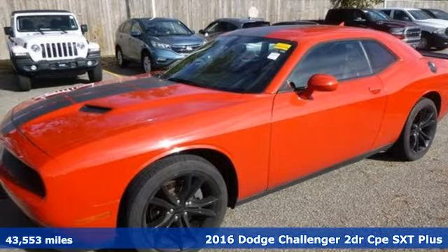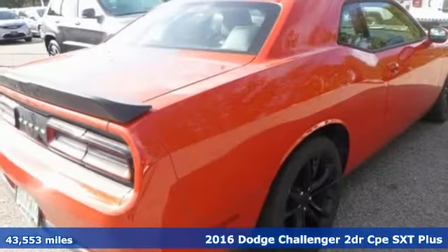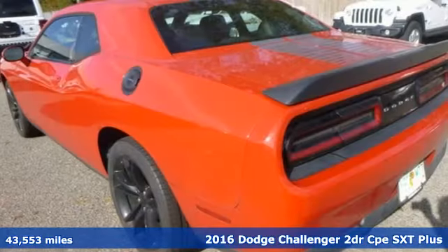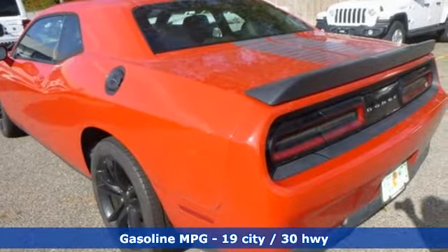It's a 2016 Dodge Challenger. Come on, let's get real. Muscle wins every time, and this Challenger delivers, and it comes with all the amenities you need.